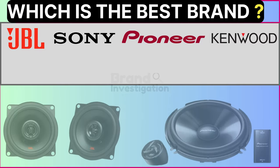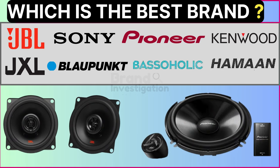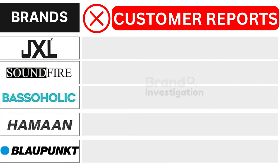Wondering which car speaker brand is the best? Let's figure out the smartest choice for you. We'll explore the brands customers avoid due to negative reports, to see why they are being avoided.